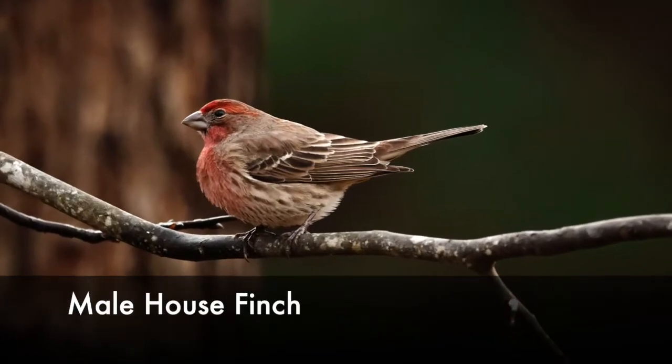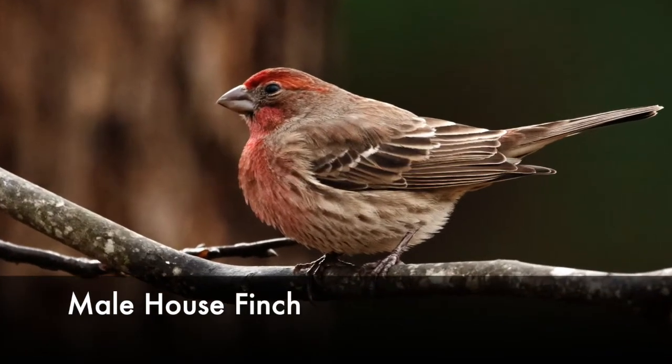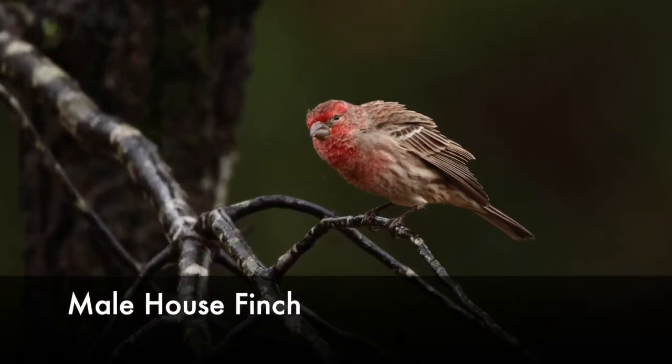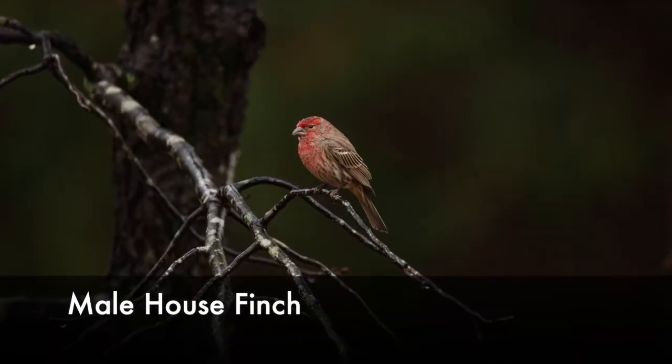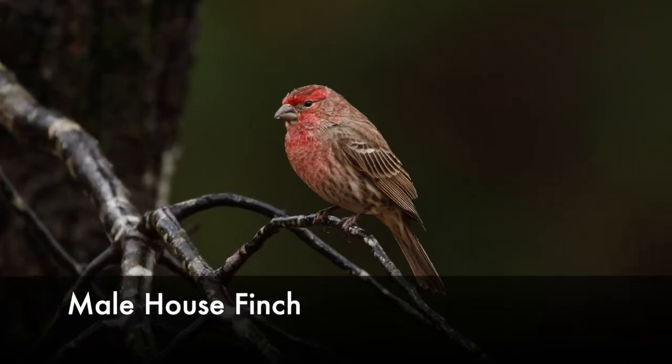House finches have a dark heavy brown streaking pattern descending from where their red ends on their throats, mixing down into the buff white plumage on their sides. In addition, the wing of a house finch is generally gray and brown with a thin white wing bar to break up the pattern.